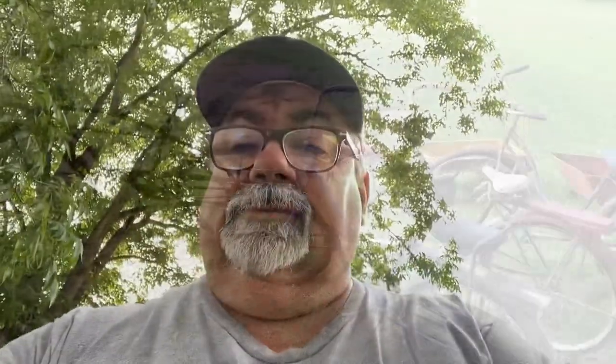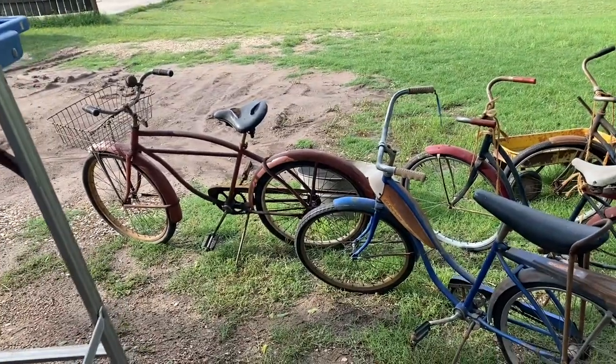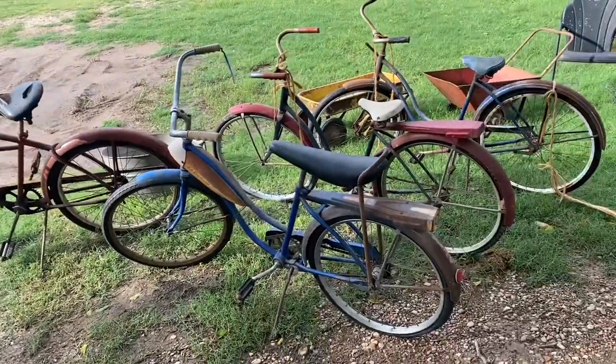Before we get started, hit the like button, hit the subscribe button, and hit the bell if you want to get notified when we put another one up. Share, share, share. Now let's get started. I usually do not buy bicycles, but for some reason I ended up with four of them.